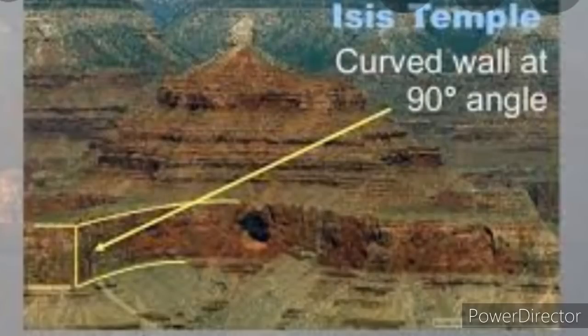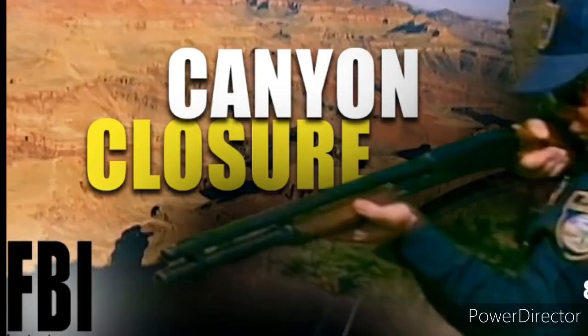This did not stop people from attempting to visit this part of the canyon. Many have been arrested and some have died attempting to climb the sacred site over the years. It has gotten to the point where the government feels it necessary to have armed FBI agents guarding the entrance to the cave that is known as Kincaid's Cave.